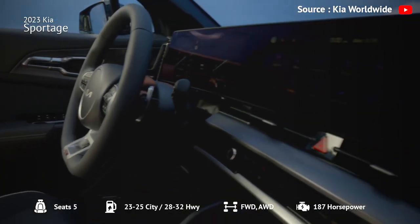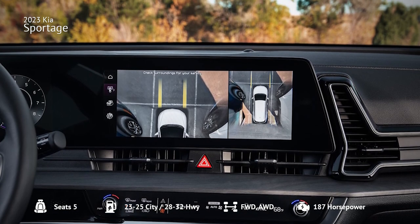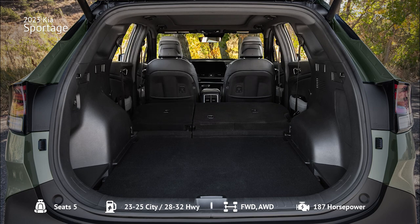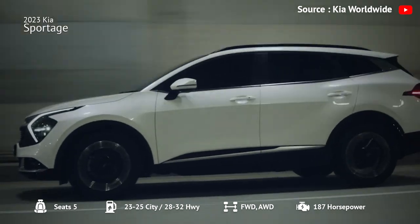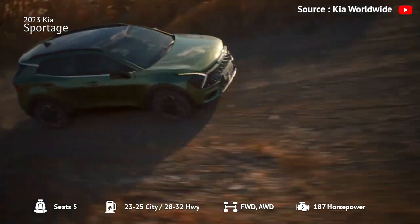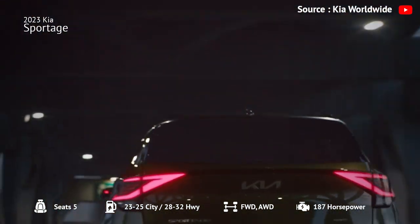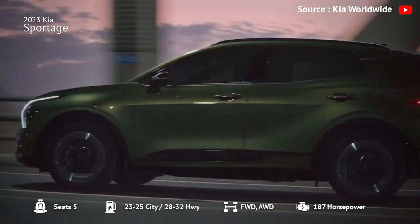The infotainment system has sharp graphics, and the available dual 12.3-inch displays look spectacular. The Sportage offers 39.6 cubic feet of cargo room behind the rear row, and the rear seats can fold down to 74.1 cubic feet. The SUV gets an EPA-estimated 25 mpg in the city and 32 mpg on the highway, with all-wheel drive dropping to 23/28 mpg. The Sportage can tow up to 2,500 pounds when properly equipped, and is a great choice for a family-friendly compact SUV with lots of standard features.